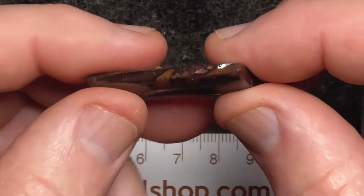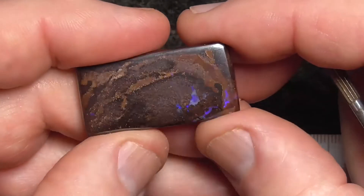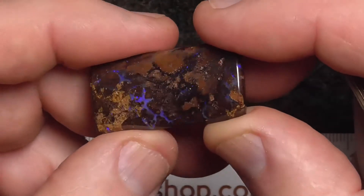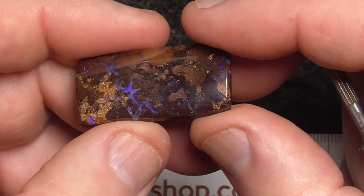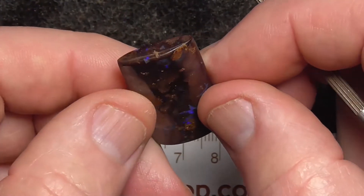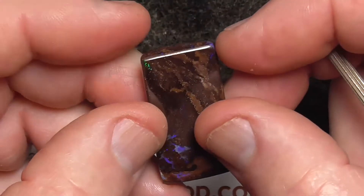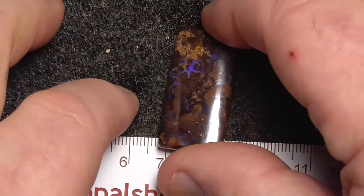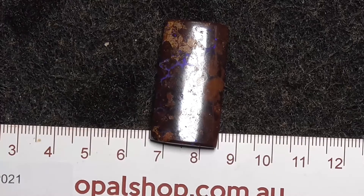Ready for you to set in jewellery or just keep it as a little specimen or trinket. As you can see, it's nicely polished. I hope you've enjoyed looking at it. Thank you.